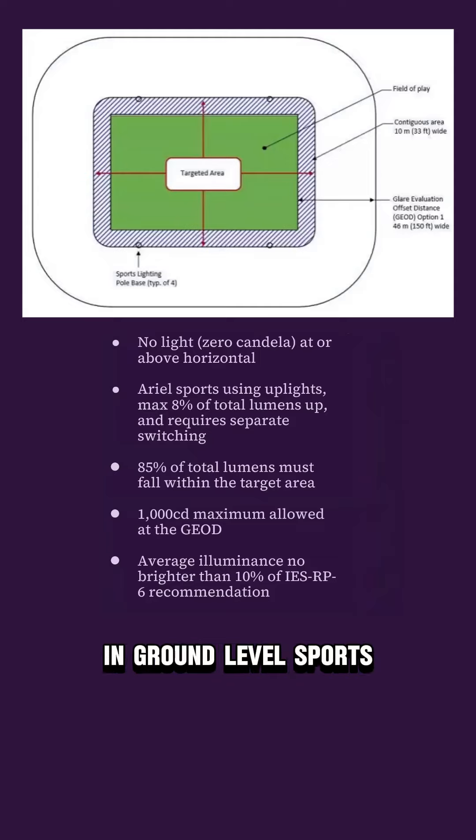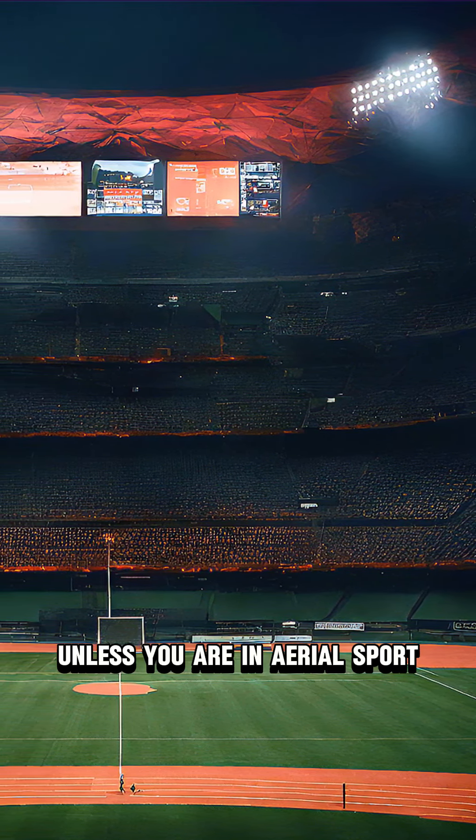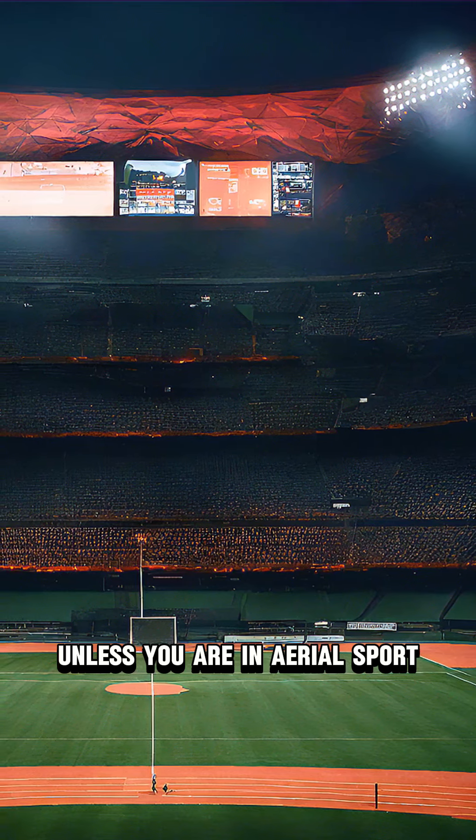Essentially, in ground-level sports there is no light at or above the horizon. With the OSL program, it is application-based, so as designed, no lumens can be directed upward above the horizon unless you are an aerial sport.